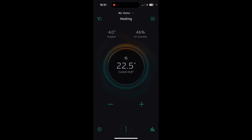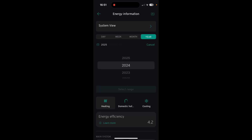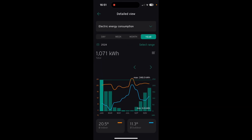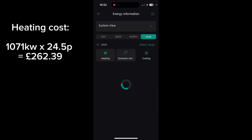If we open up the MyVaillant app to get the data from the heat pump, we can click on the graph in the bottom right hand side. Heating is already selected. We'll select year, set range, 2024. And here we can see our energy use for the year — the heating has consumed 1,071 kilowatts.